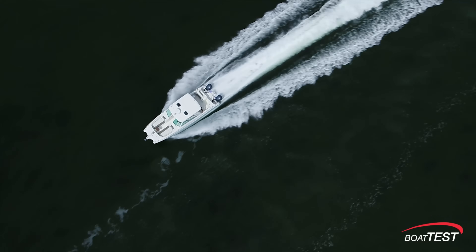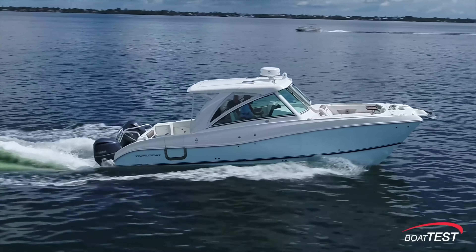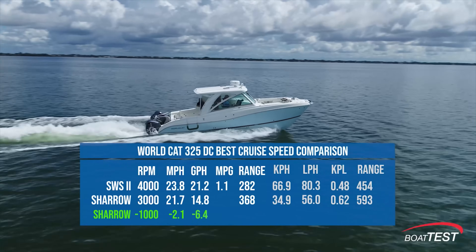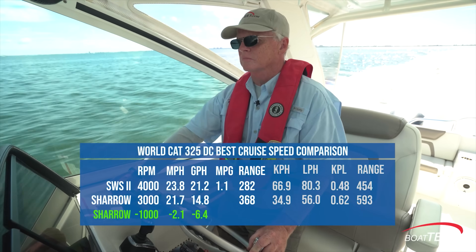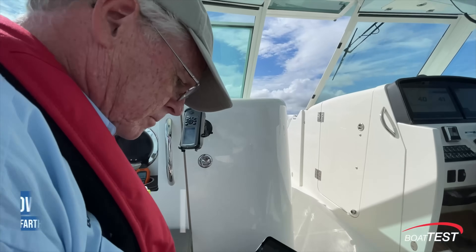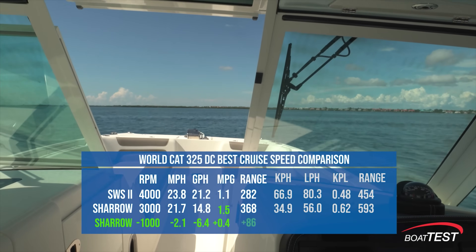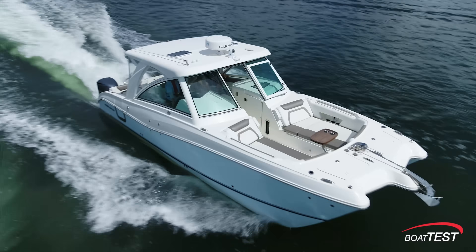Now let's compare best cruise speed data for both props — this is where we find a remarkable contrast in performance. The Shero props' most economical rpm is a full 1,000 rpm less than the Yamaha's, but it's 2.1 miles per hour slower. The Sheros were burning 6.4 gallons per hour less at their best cruise compared with the standard props — one big critical difference. This huge decrease in fuel consumption means the boat can go 1.5 miles per gallon, or 36% farther on a gallon of fuel. The WorldCat 320 with Shero props could travel 86 statute miles farther than with the standard props. For fishermen going out to the canyons and back, that 80 miles can make a big difference.